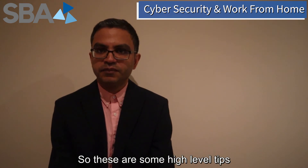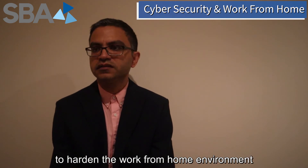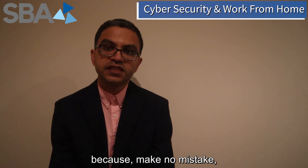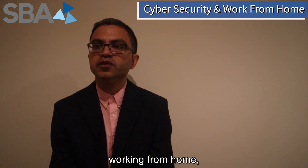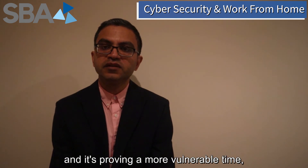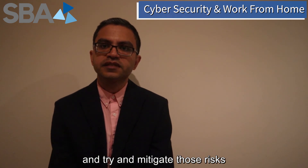These are some high level tips to ensure a more secure work from home environment, and there's plenty of other things that can also be done gradually to harden the work from home environment from a cyber security viewpoint. Make no mistake, this is an ideal time for hackers to be attempting to reach your network, because you have a lot of people working from home, a lot of team members who have not worked from home before, and it's probably been a more vulnerable time. So it's important to be aware of these risks and try and mitigate those risks for your business.